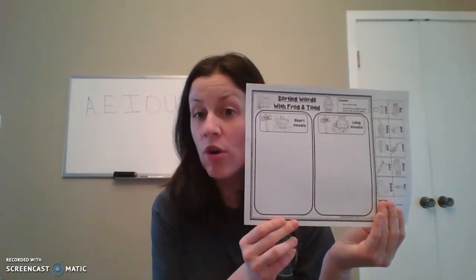Hi boys and girls, Mrs. Hansen here. So today we are going to do a little activity with vowels and their sounds. So after we are done doing this activity, you guys will be able to finish this paper which is the sorting words by short vowel sounds and long vowel sounds.